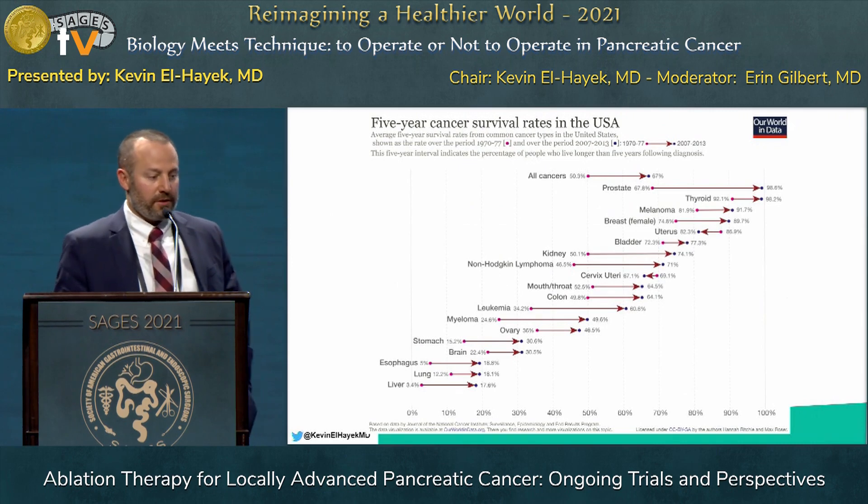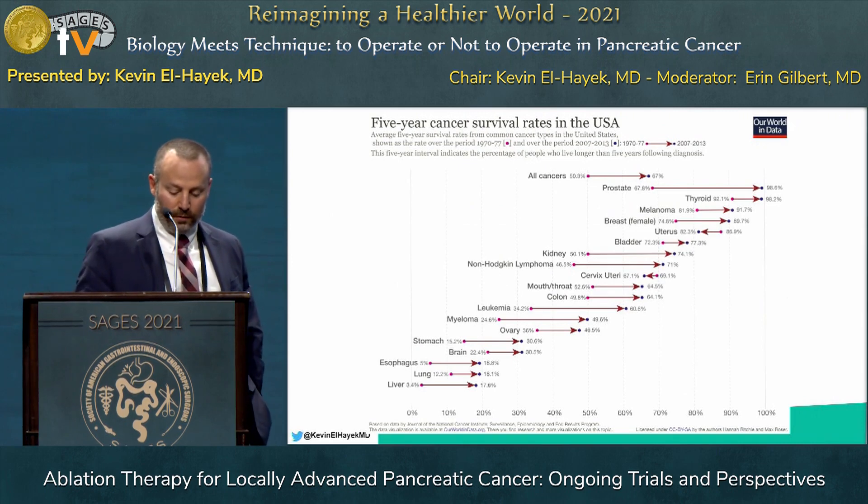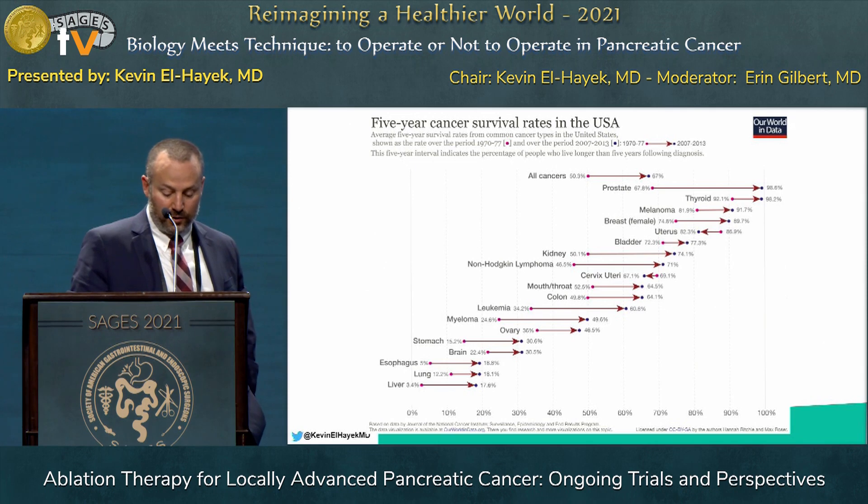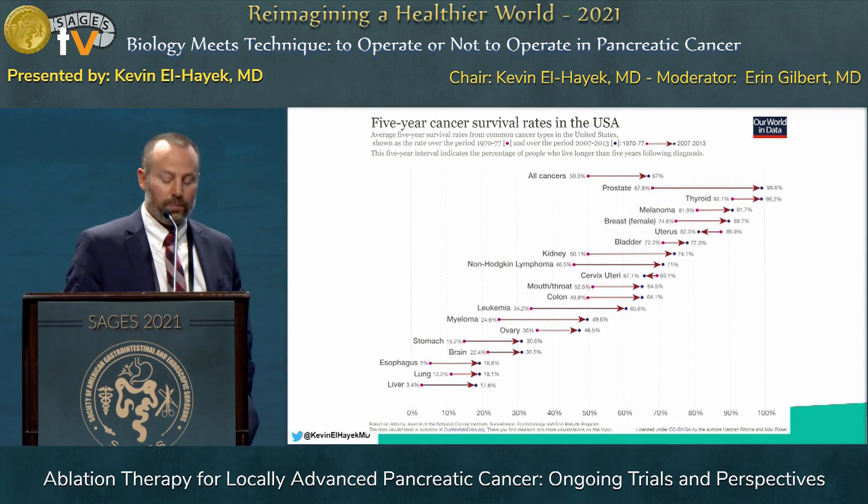I want to start by showing this infographic that many of you know, which shows the overall trend of five-year cancer survival rates in the United States from 1970 to 1977, followed by 2007 to 2013. We've really moved the needle for all cancers significantly in this timeframe. For something such as breast cancer, the overall survival has really significantly jumped, and even for something as abysmal as esophageal cancer, the rate has increased from 5% to roughly 20%.